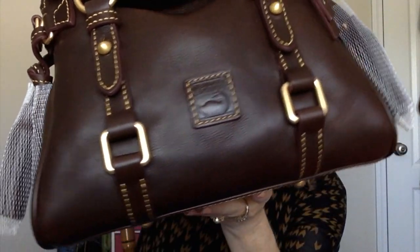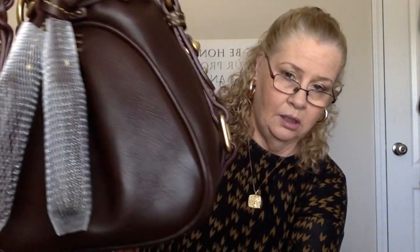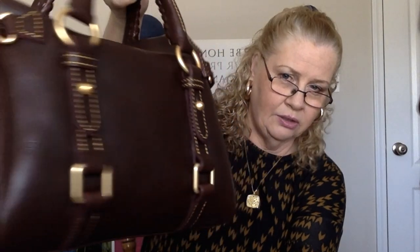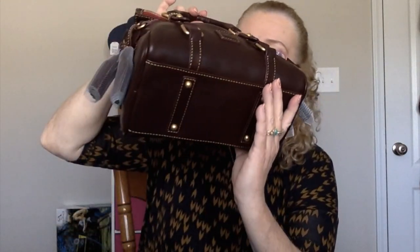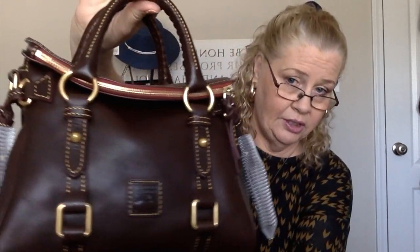Let's get a close up. I have her protected — got to protect those tassels. She is gorgeous. Oh, she smells delicious. Absolutely delicious.